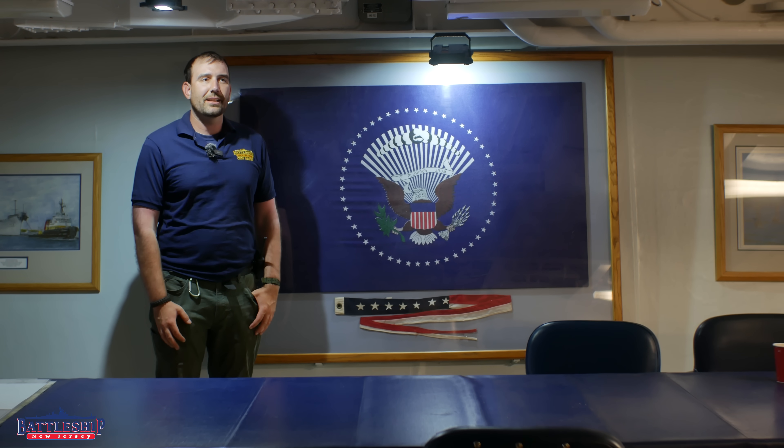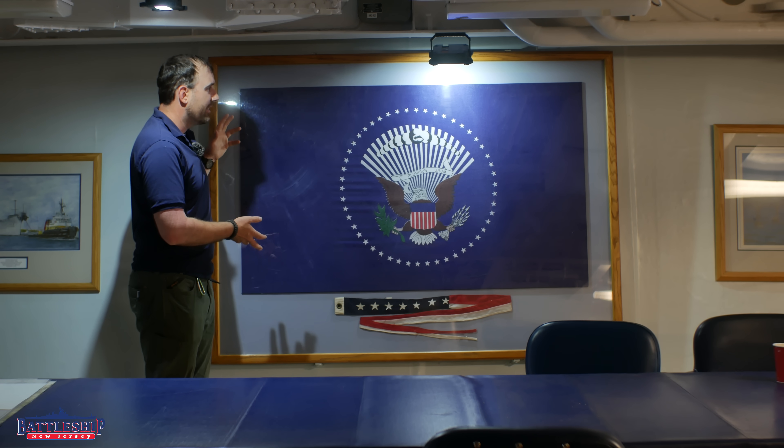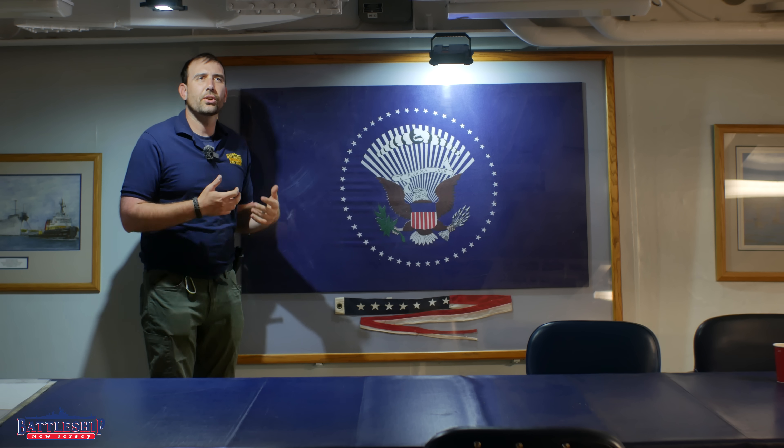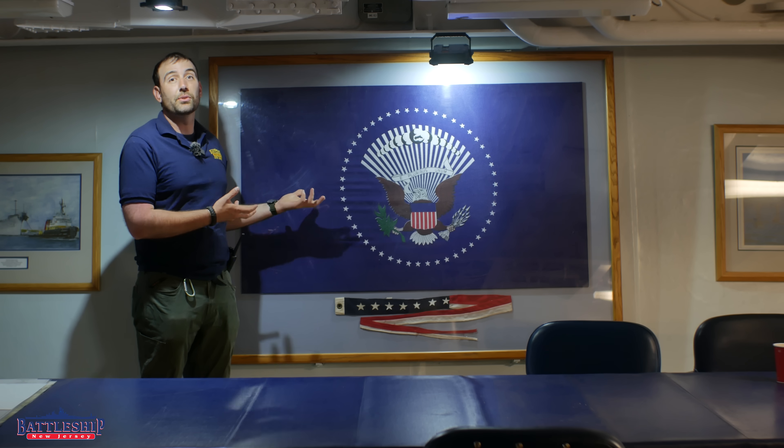If you joined us during the dry docking period, welcome — we're happy to have you on board. So this artifact right here is the flag that flew — maybe 'flew' isn't the correct term — when President Ronald Reagan was on board the ship.